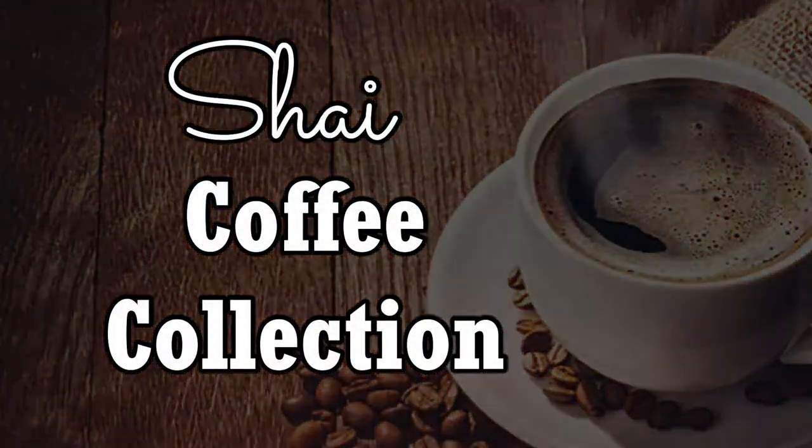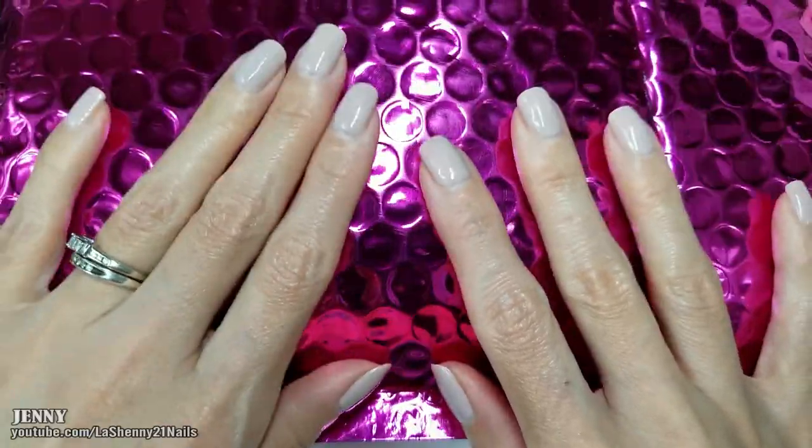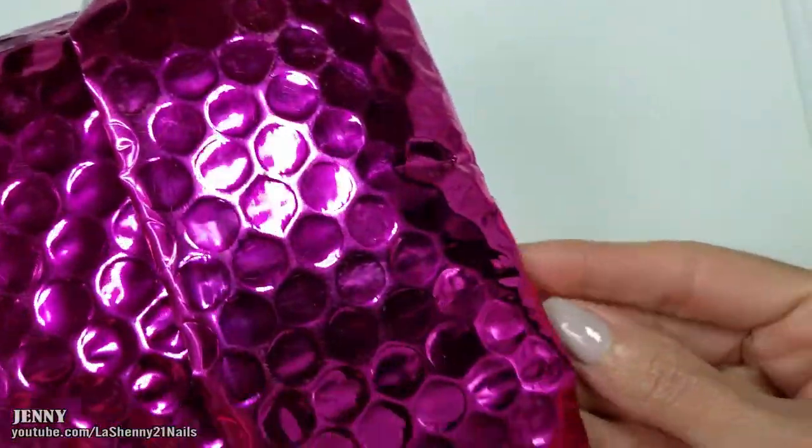Hi, it's Jenny, welcome to Lashenny 21 Nails. I've just got back from a nice long weekend with my family and I got a special package in the mail, so I just cut it open and I'm going to show you guys what I got.